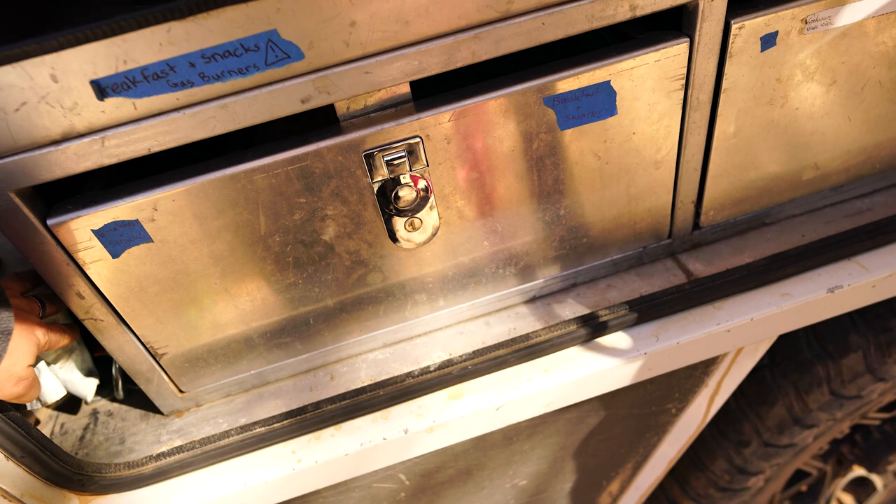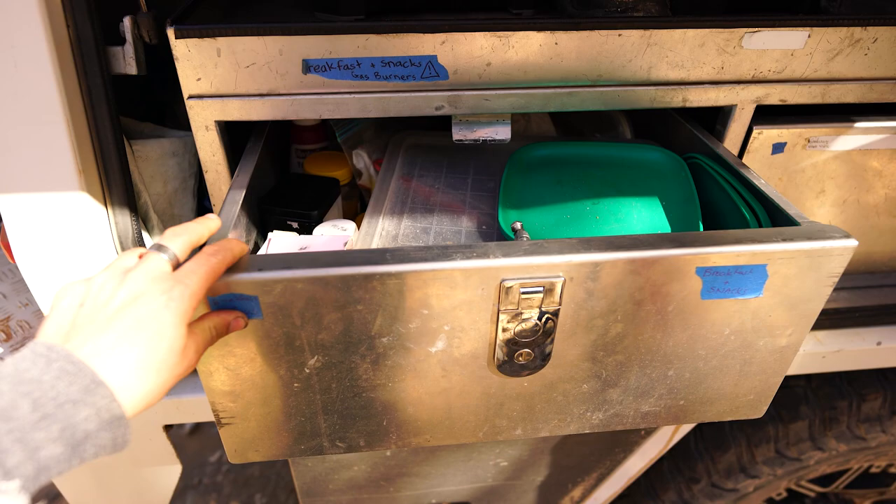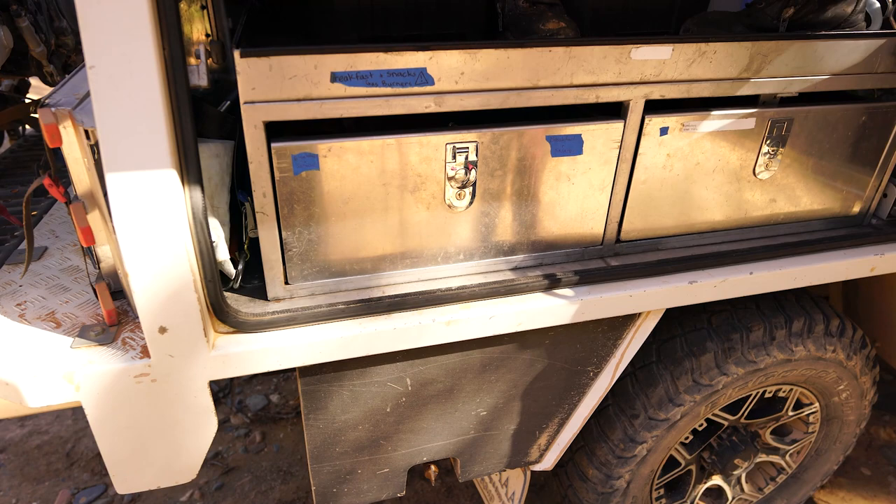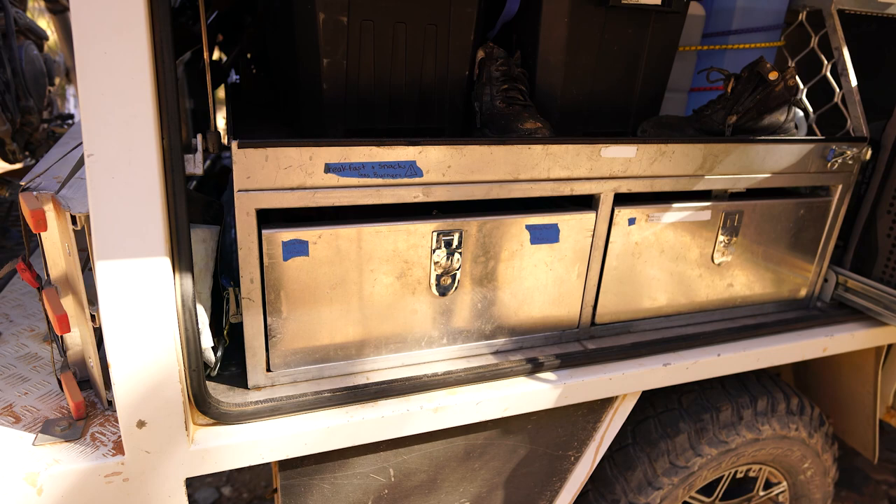The drawer does not stay shut. Maybe stick a shoe in front of it or something. I just put a towel in front of it. I think a shoe would be better. Not my shoes.